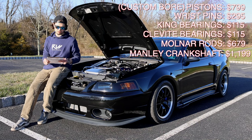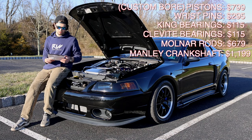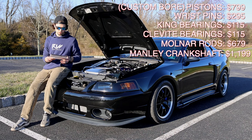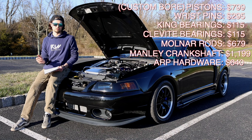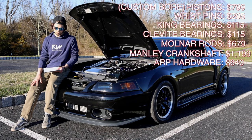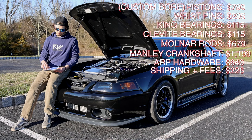This block pretty much has all ARP hardware, and that's a tough pill to swallow — ARP hardware is not cheap. The main stud kit was $129, the head stud kit was $429, and the main side bolt kit was $57.99. We also did the balancer bolt at $23.99. Shipping and credit card processing fees tallied up to $226.44 — a lot of that was from the crankshaft, that thing was heavy.